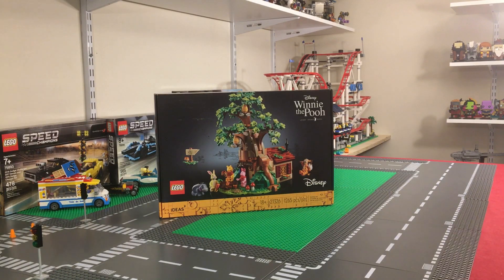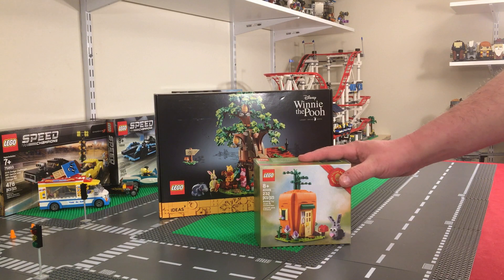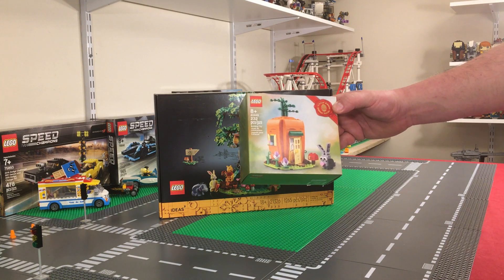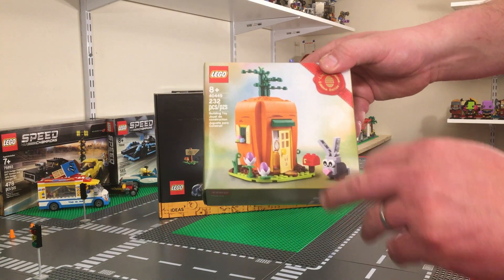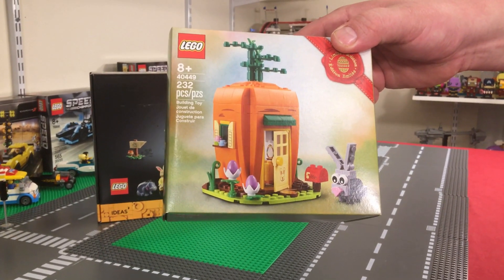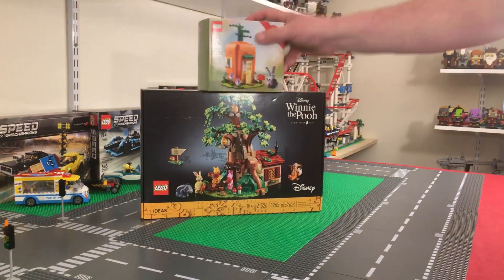We got this gift with purchase — until April 5th, if you spend $60 or more on lego.com or in Lego stores, you get the Easter Bunny Carrot House, set number 40449, which is 232 pieces. It's a pretty neat little set — it's got a little mailbox, a window with the sill and flowers on it, and eggs hatching out of the flowers on the side. For a $60 purchase threshold, that's not a bad bonus set at 232 pieces.